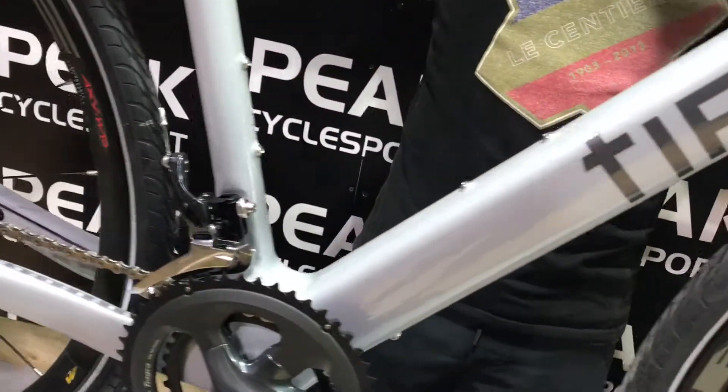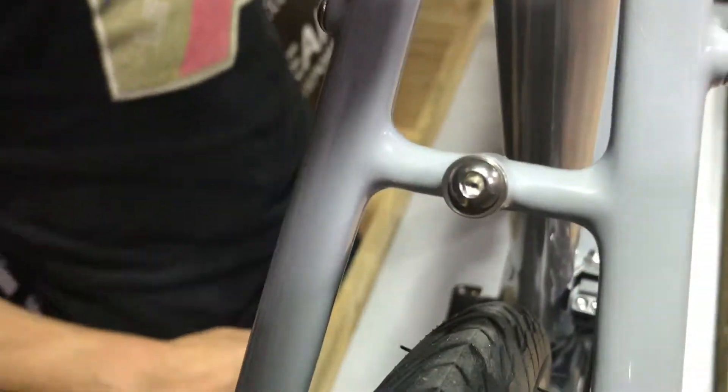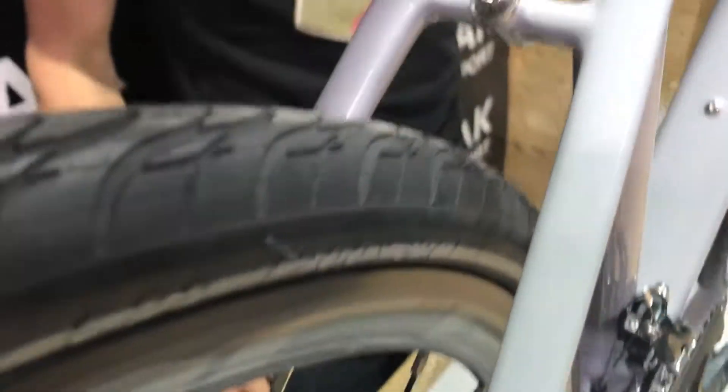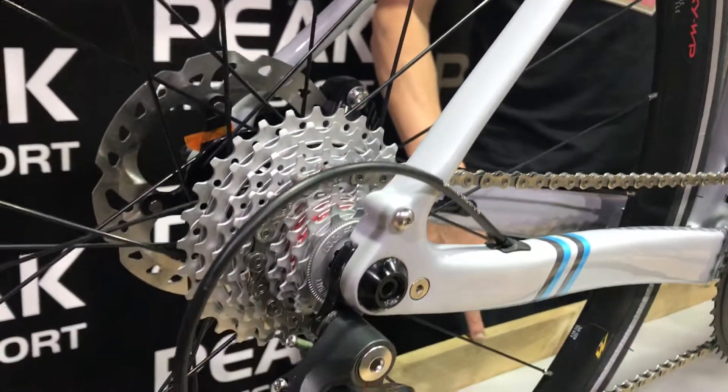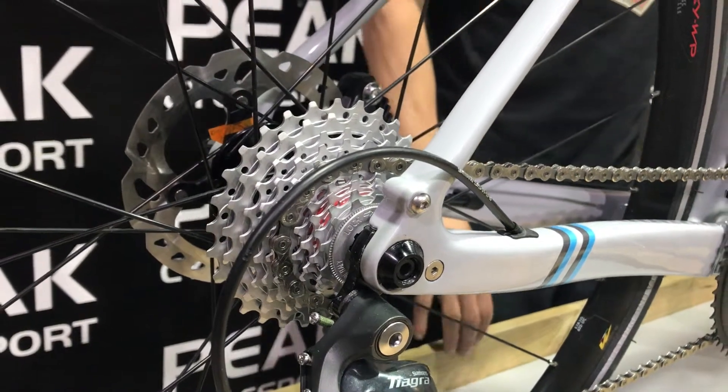As you can see, loads of tyre clearance here. This is a tight clearance up to 40mm tyres. It has full eyelets for mudguards and panniers, full hydraulic disc brakes, and really an all-round machine that can be used for pretty much anything.